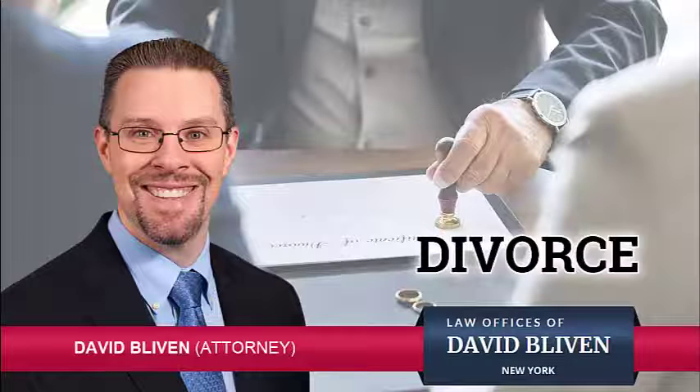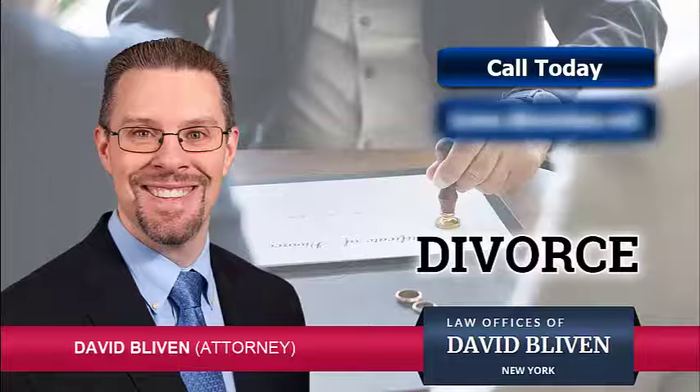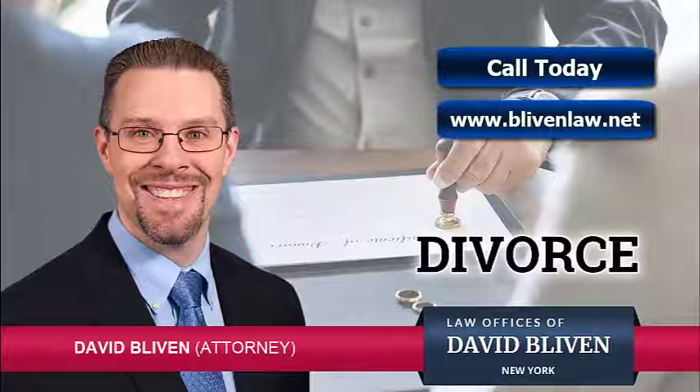Making these decisions sooner rather than later in the divorce process will save on attorney's fees, as well as preserve equity you've worked so hard to build up in the house. In all matters, we strive for resolution. Yet, if no agreement can be reached through negotiations or mediation, we will thoroughly prepare for trial. We tailor our representation to meet the needs of your case.